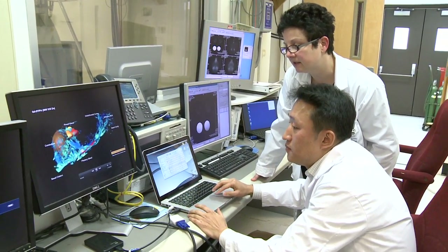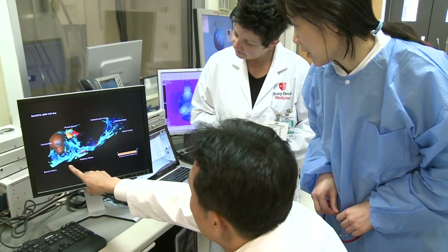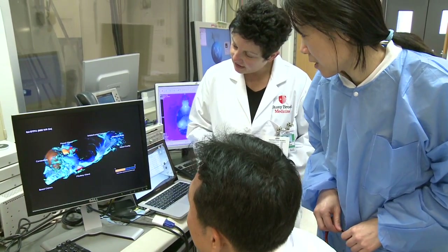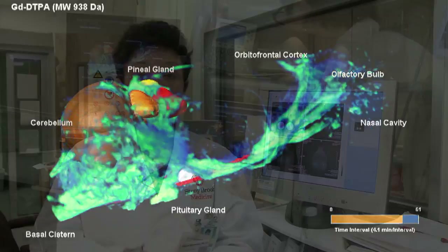Basically what we discovered with contrast-enhanced imaging was that we were able to visualize in three dimensions and in real time how this brain-wide pathway actually cleans the brain. We were also able to quantify it in certain ways using simple kinetic parameters.